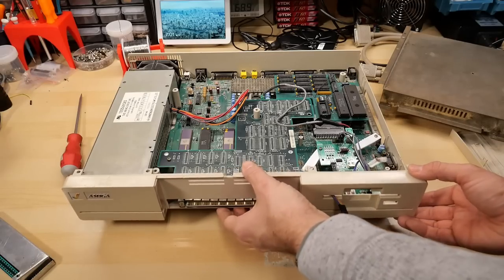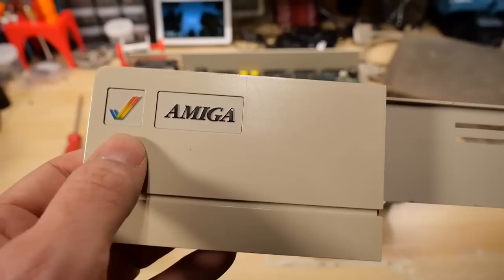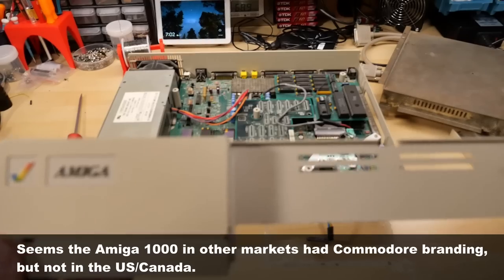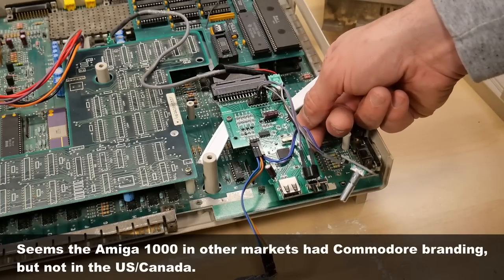With that off, the front cover comes right off the computer. There's the front cover with the awesome Amiga logo and name. Notice it doesn't say Commodore anywhere on this computer, at least on the front. So yes, we can see something interesting is going on — there's a GoTek installed in here, and there's some creative mounting here.